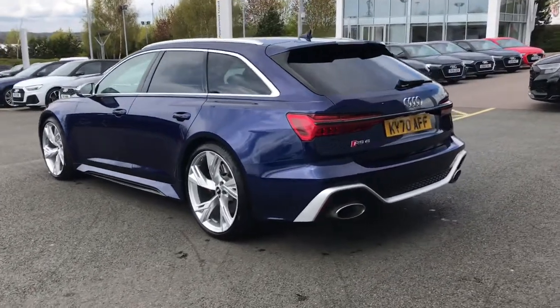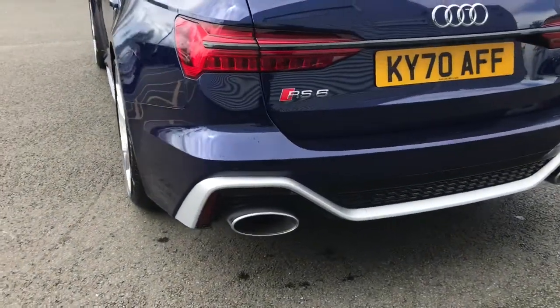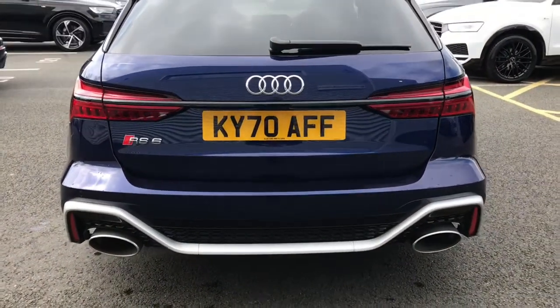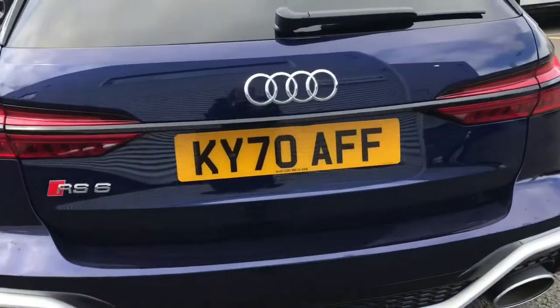Moving to the rear of the vehicle, this vehicle features the RS adaptive air suspension. You can also see further aluminium styling throughout the rear of the vehicle. We've also got the twin exhausts and the LED rear lights.